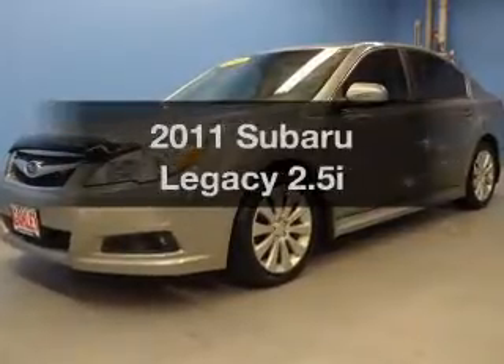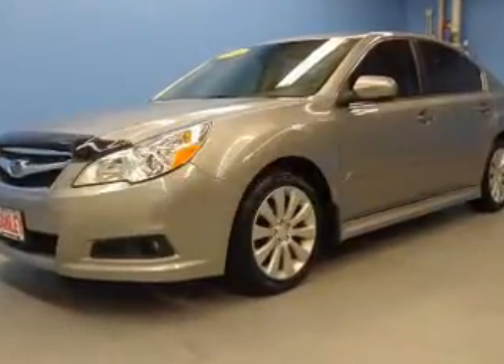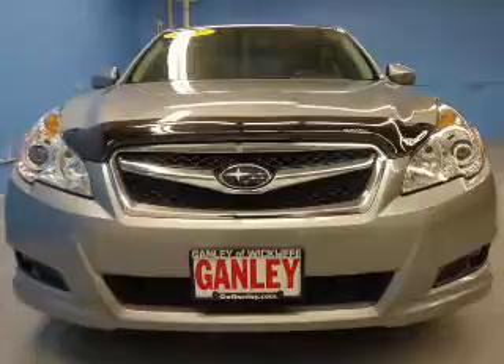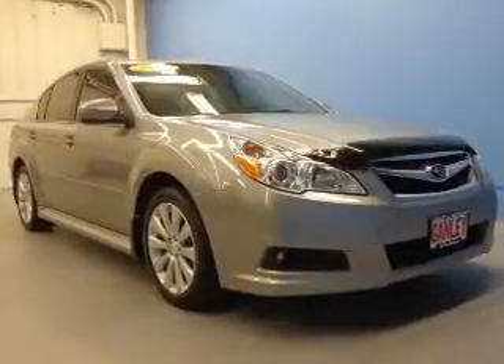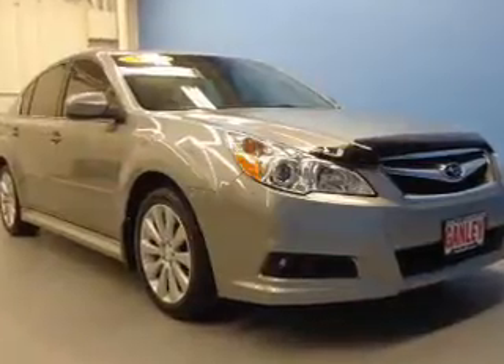Check out this 2011 Subaru Legacy. This is the set of wheels you've been looking for. The powertrain includes all-wheel drive with an efficient four-cylinder engine connected to a smooth-shifting automatic transmission.